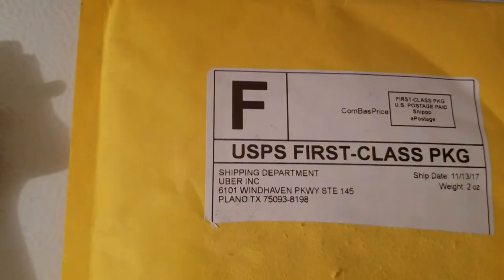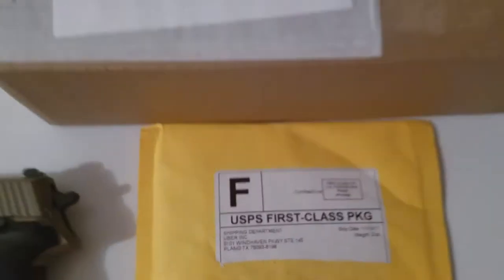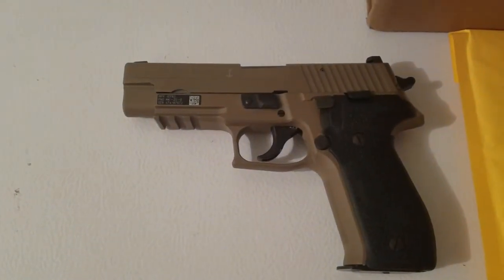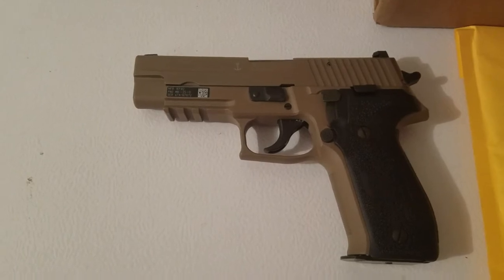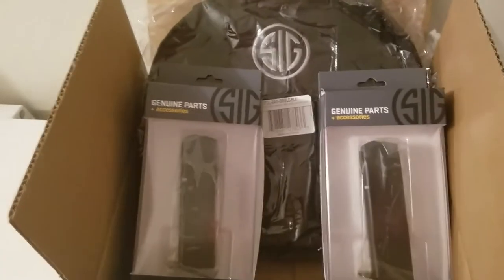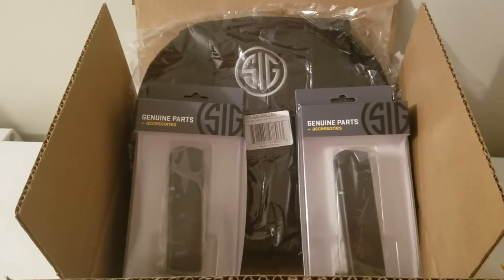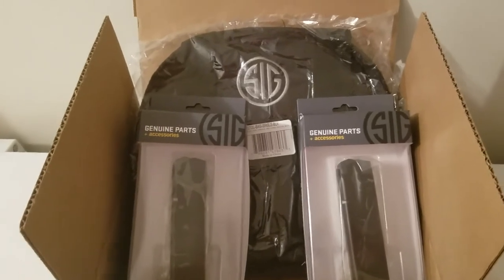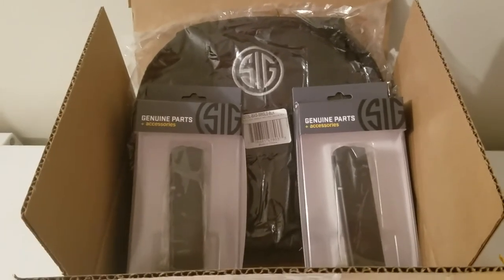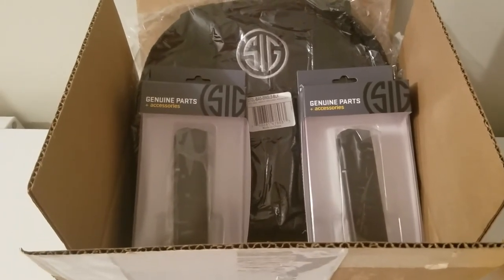Got a couple packages this week from SIG — I believe this was rifle gear. Picked up a few things for the Mark 25, so let's open them up. Back when I ordered that pistol, SIG was having a promotion where you got two free mags in a bag. It took the better part of three months, but finally got them. I actually had to wait a couple of weeks for the mags to come back in stock.